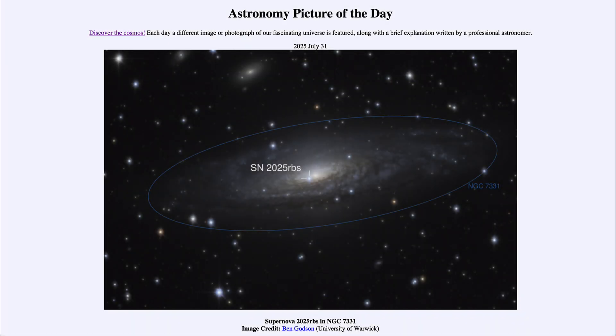Greetings, and welcome to the Astronomy Picture of the Day podcast. Today's picture for July 31st of 2025 is titled Supernova 2025 RBS in NGC 7331.